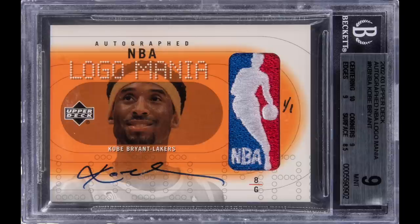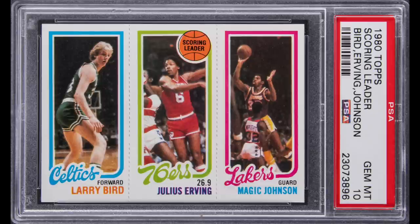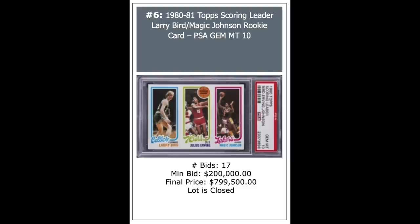A 2002 Upper Deck Kobe Bryant NBA Logo Man Patch Auto, also a one-of-one — just an impossible card. I've never seen it before, which makes sense as it's a one-of-one. BGS Mint 9 goes for just short of $1 million, $922,500 to be exact. Bird Magic Rookie from 1980 Topps, PSA Gem Mint 10 — I think this is a Pop 20 or 25. It goes for just short of $800,000, $799,500.